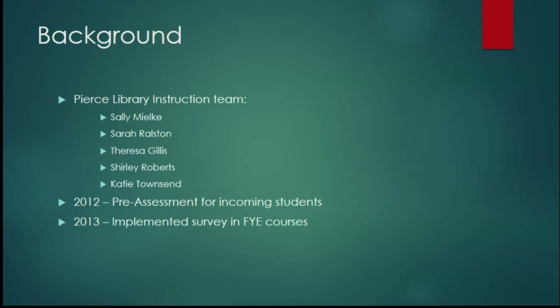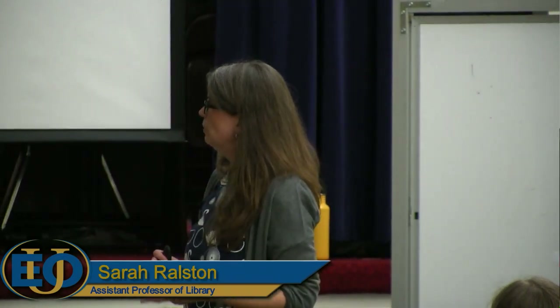We came up with a survey in spring 2012 and implemented it in fall 2013 in the first-year experience courses. We had two first-year experience courses: HUME 101, a one-credit course for students who test into college-level writing and math, and CORE 101, a three-credit course for students considered underprepared — testing below college-level writing and/or math. In 2015, HUME 101 was replaced with Uni 101, a three-credit course.